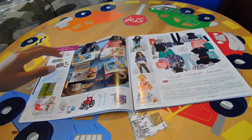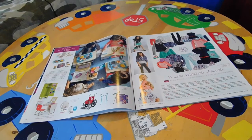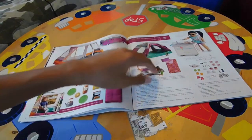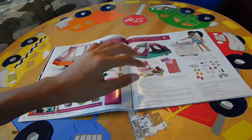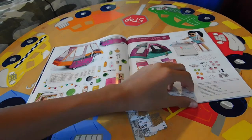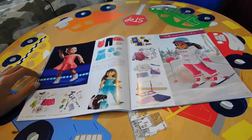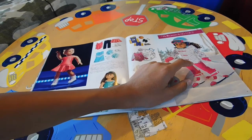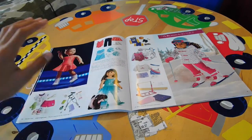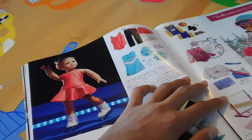Then we have a school scene with the dolls eating lunch, and some clothes over here. Over here we have some camping accessories. Then we have snow outfits, some dance outfits, and some sporting outfits. Over here we have a doll doing ice skating.